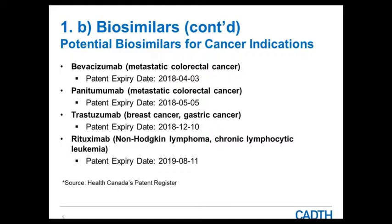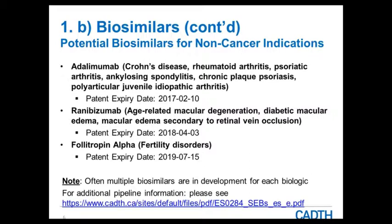Similarly for non-cancer indications, some patents are expiring between 2017 and 2019. Even though there is one reference biologic drug, we're seeing multiple biosimilars coming in for the same reference product. For example, from a CADIS standpoint, we've received submissions to review biosimilars for etanercept — two etanercept biosimilars have come through the process so far. Similarly for infliximab, we are currently undergoing a review of the second infliximab biosimilar that has come through the CADIS process.